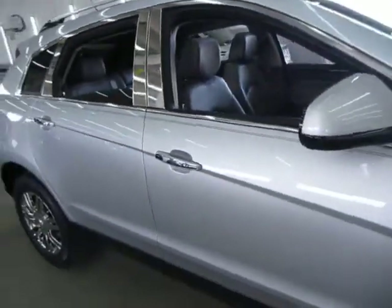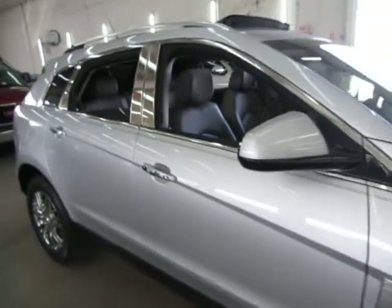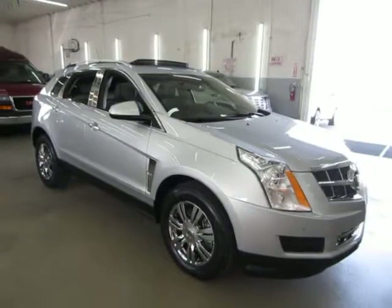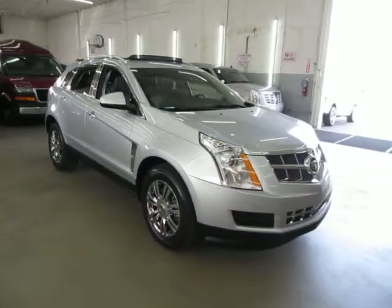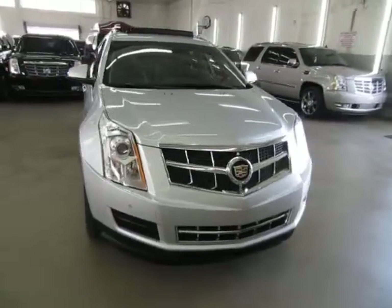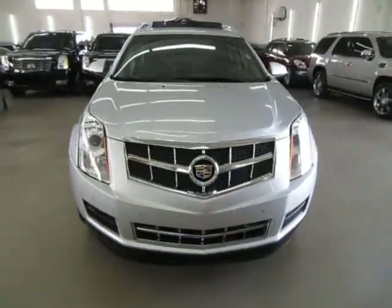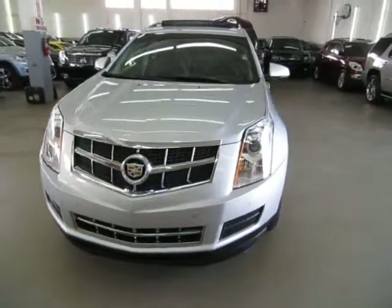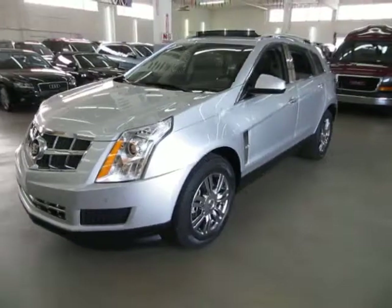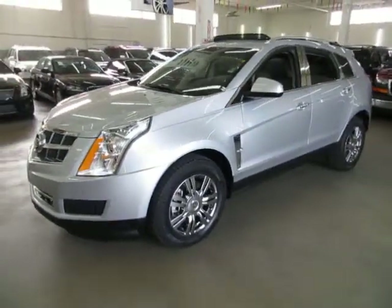Before we conclude the video, I want to briefly talk about financing. If you require financing, we have excellent rates for good credit, special financing for not-so-good credit, and even some programs for really rough credit. If you're concerned about financing, live far away, or simply want to get pre-approved before coming over, go to vehiclemax.net, click the 'Apply for Credit' tab at the top, fill it out completely, click submit, and then give us a call so we can retrieve your application and get you pre-approved. That's going to do it for the video on this unit — thank you for watching at vehiclemax.net.